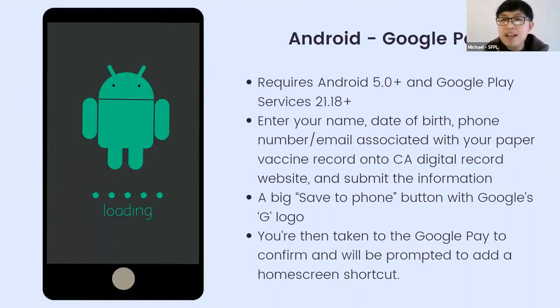For Android and Google Pay: you need Android 5 or above and Google Play services 21.18 or above. Enter your information as before, click the 'Save to Phone' button, and you'll be taken to Google Pay. Confirm, and you'll be prompted to add it to your home screen as a shortcut — that way you don't have to search inside Google Pay; just tap the icon and get right to your record.